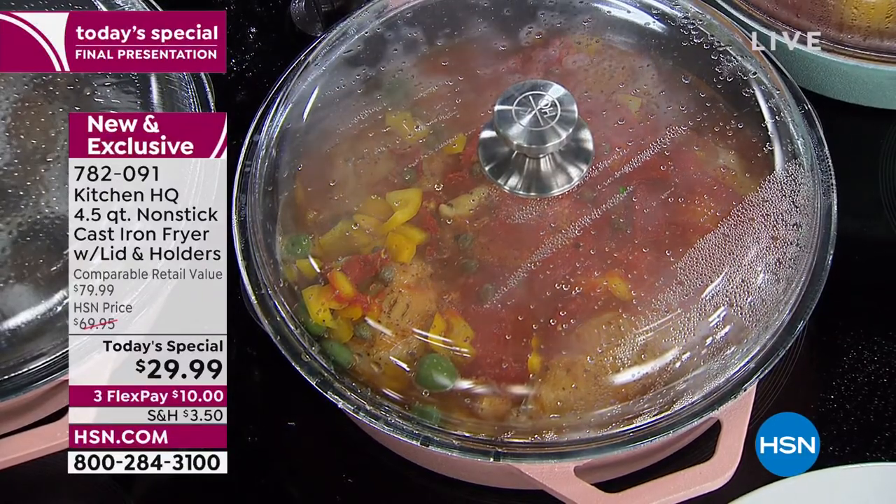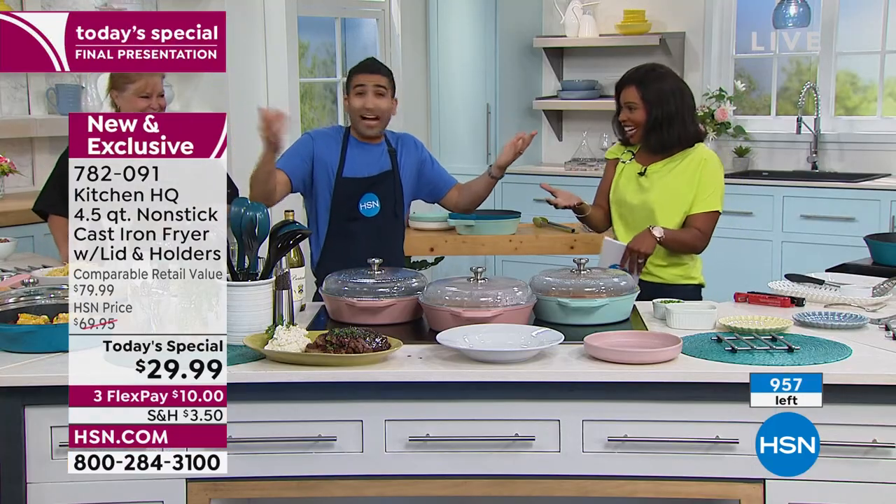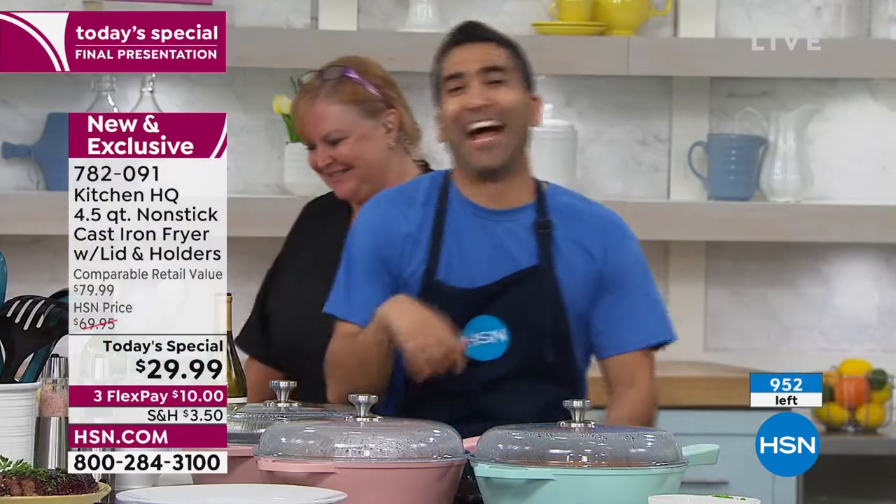Just so you know — fewer than a thousand of these total now to go. All-day specials are supposed to last all day, but it's not all day yet and this is almost gone. At home, you cook, you eat, you wipe it clean, and you're done.